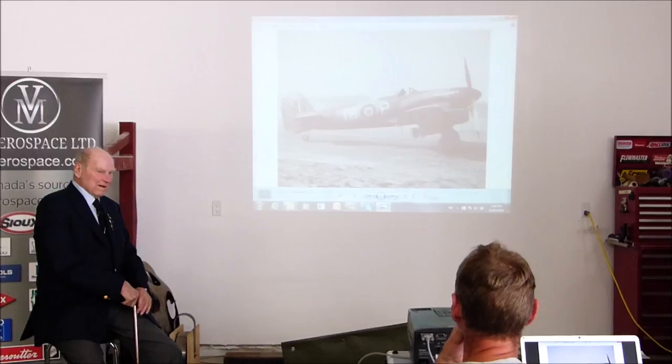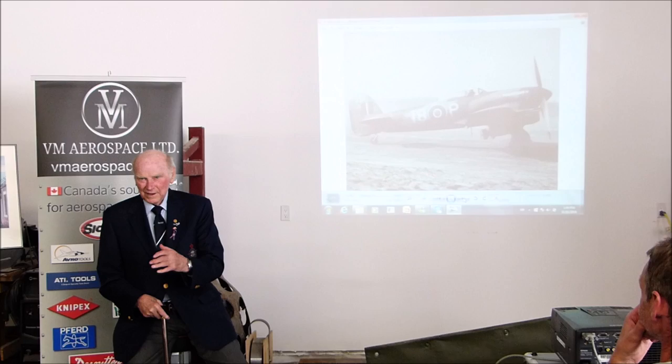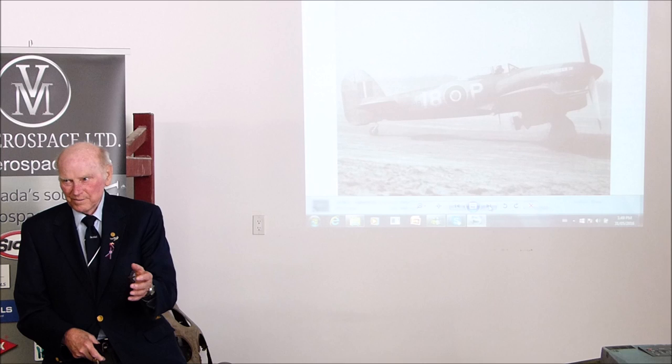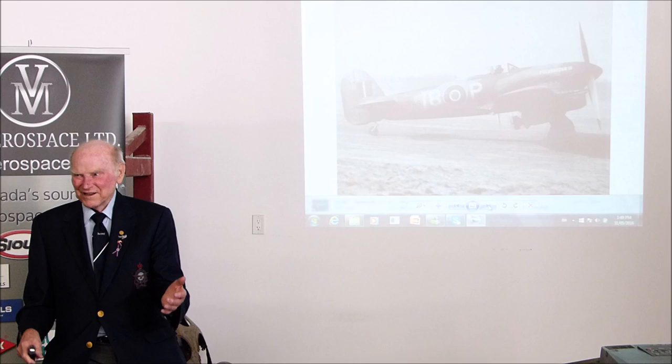I inherited the Pulverizer. The lad that owned it was killed on August the 8th in another airplane. When I moved to the squadron on August the 10th, the Pulverizer was sitting there. Nobody wanted it because fighter pilots want to name their own plane. But I liked the name, so I went to see if I could have it. Even though I only had half a dozen trips in, he gave me the plane.